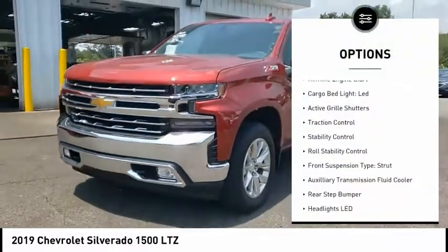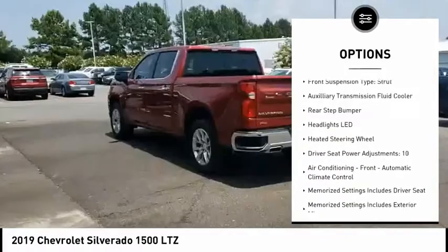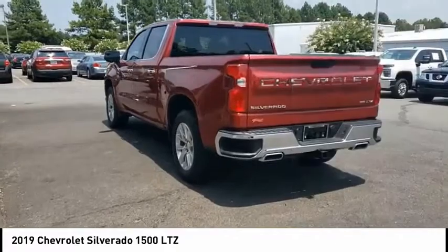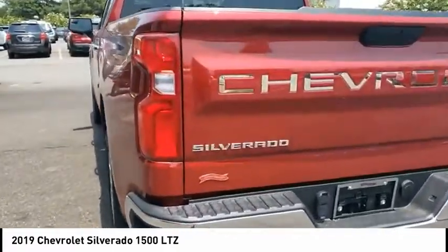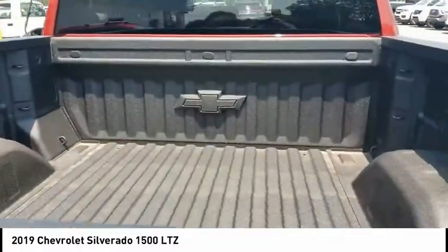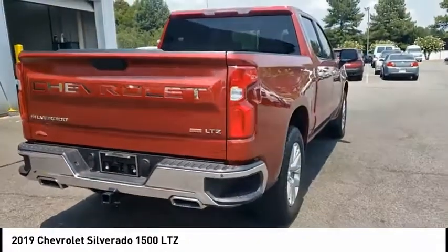Power windows with safety reverse, remote engine start, cargo bed light LED, active grille shutters, traction control, stability control, roll stability control, front suspension type struts, auxiliary transmission fluid cooler, rear step bumper. If you like it online, you'll love it in your driveway — take it for a spin today.